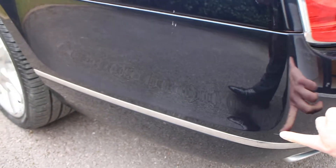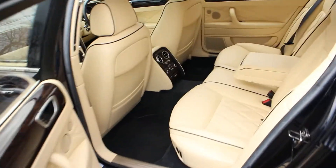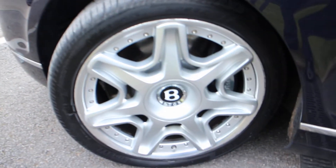Passenger side is straight. Couple of little marks around the edges — might be able to touch in or polish out. Tyre I would say is about 4mm. There's damage on that wheel as well. A couple of little chips around the edges. Passenger side front alloy is again scuffed, but the tyre is good.